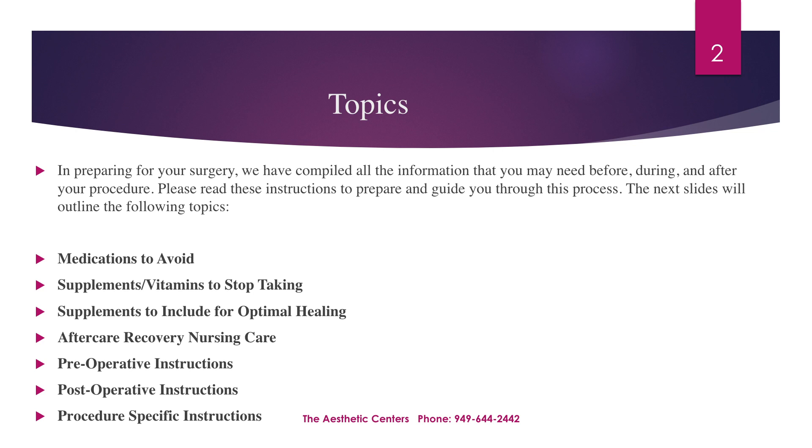Medications to avoid, supplements and vitamins to stop taking, supplements to include for optimal healing, aftercare recovery nursing care, pre-operative instructions, post-operative instructions, and procedure-specific instructions.